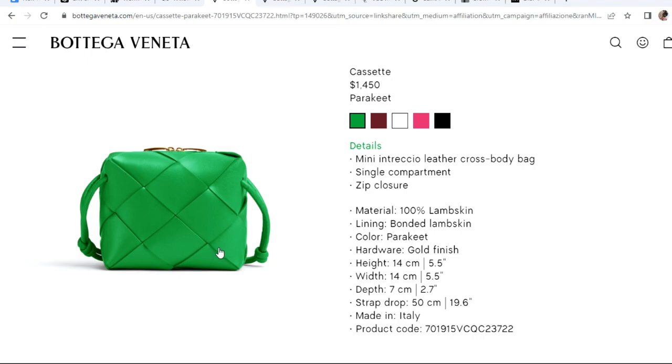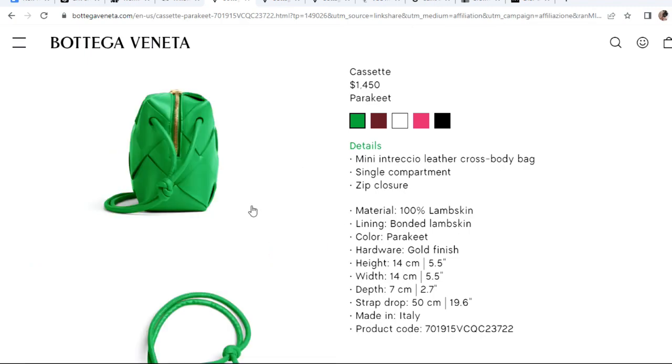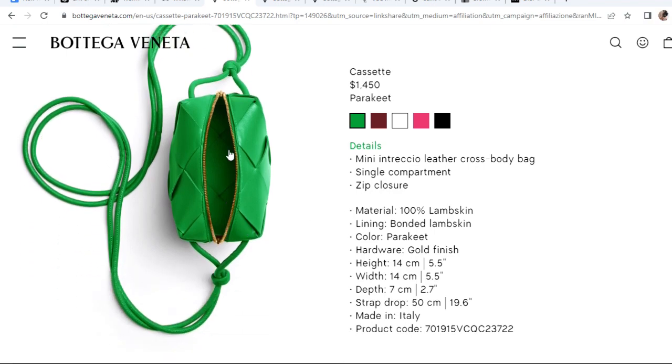Next is the Bottega Veneta Cassette bag — this is a new release. It has the intrecciato weaving pattern, and it looks similar to the mini loop bag I have, but with a bigger weaving detail. It comes with a double zip and gold hardware, and the crossbody strap is attached through a loop on the inside. The strap looks thin but is very durable and comfortable. The size is five and a half by five and a half by 2.7, so it's fairly small — if you have a big phone it probably won't fit, but wallets and small items definitely would.